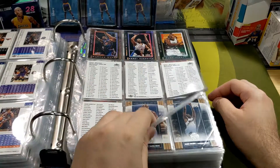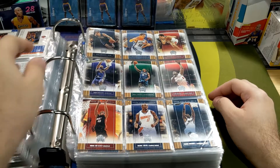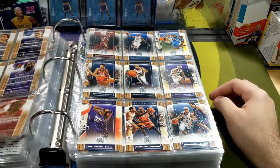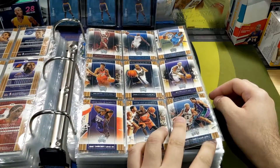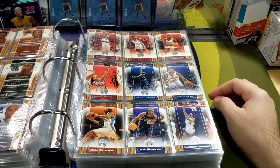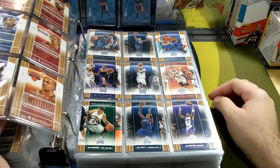I wasn't really gonna do a binder video today - as a matter of fact, I wasn't going to put up a video until tomorrow. But somebody actually hit me up asking when the next basketball binder video was coming, so I'm like, let's just do it today. These are really fun, guys - it brings back a lot of memories, especially for people who used to collect cards back in the day and open packs and boxes.